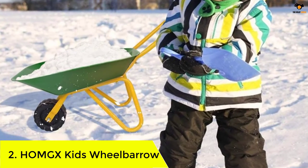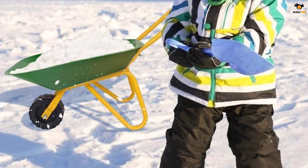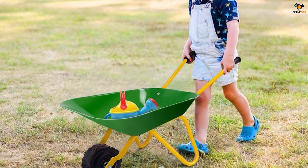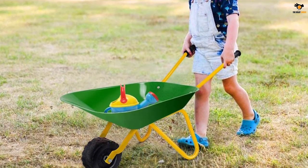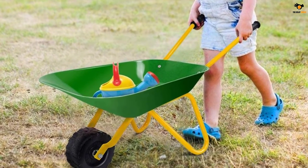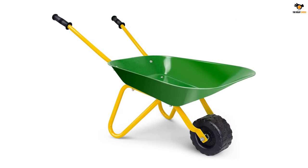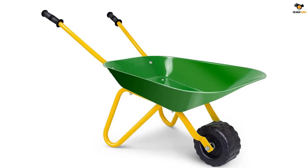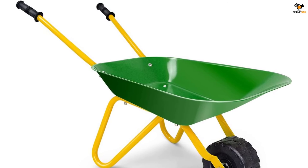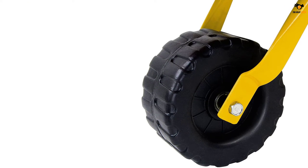Number 2: the Homgx Kids Wheelbarrow. Homgx is also offering a kids wheelbarrow that is quite similar to many options on the market, but is a premium quality toy from a similarly premium brand. Homgx has many popular toys and accessories, and the Homgx kids wheelbarrow is certainly one of the most popular options thanks to its design and high durability. You will find an anti-rust carbon steel frame on the Homgx kids wheelbarrow, making it completely rust proof.